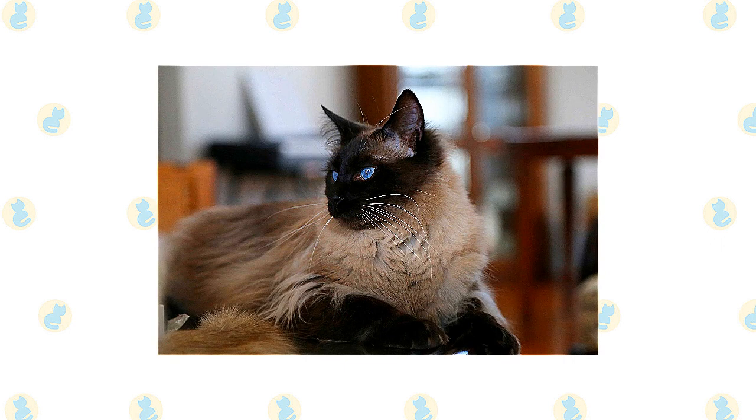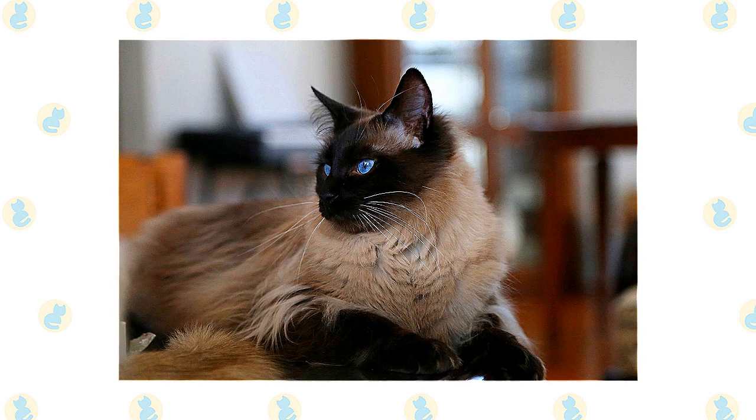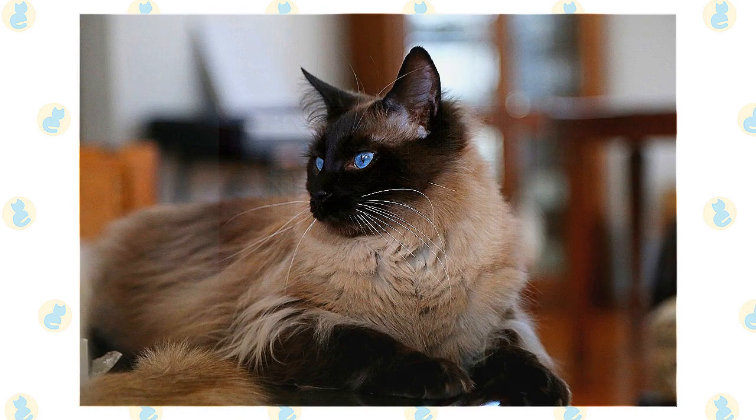Balinese don't mind staying home during the day while you go off to earn money to buy cat food, but they will expect you to devote time to them when you are at home. It can be smart to get two of them so they can keep each other company. Choose a Balinese if you look forward to spending time with and interacting with your cat. This is a loyal and loving feline who will pout and pine if given little or no attention. In the right home, however, he thrives for years.